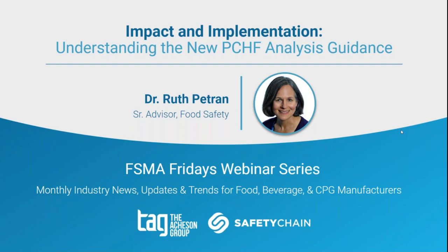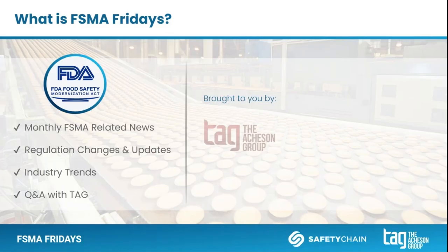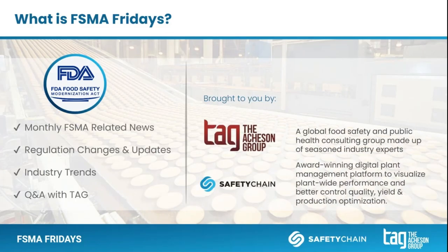There is a lot to get to, but we have so many newcomers on the show today, so I have to tell you about FISMA Friday. We've been doing this for many years in a partnership with the Atchison Group and Safety Chain. This is our chance to share knowledge and insights around the latest FISMA updates, give you best practices, and actionable approaches that you can start using today to help in your food safety efforts.